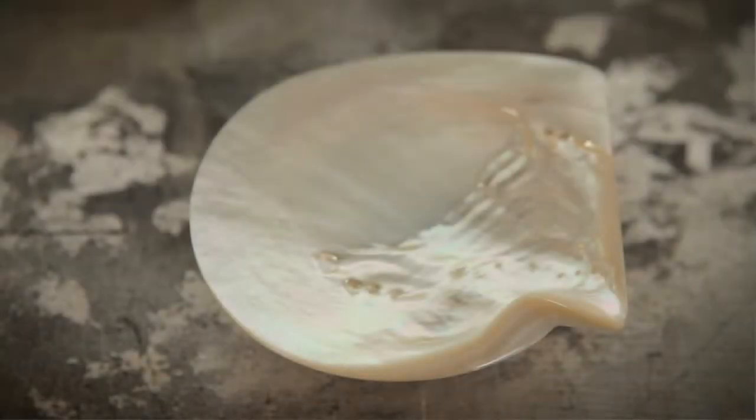The pearl oyster dish really sums up my philosophy and where I'm at right now with my cooking. The vessel we serve this dish in is actually the polished shell of the pearl oyster.